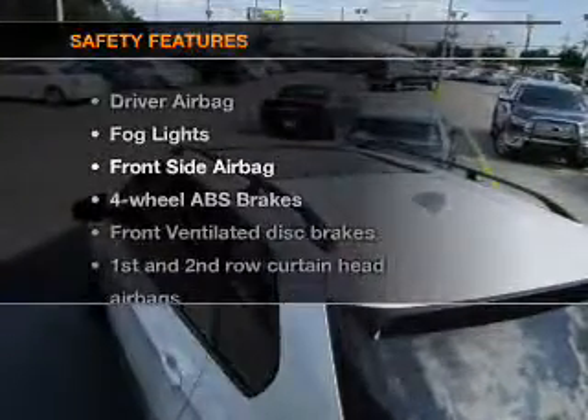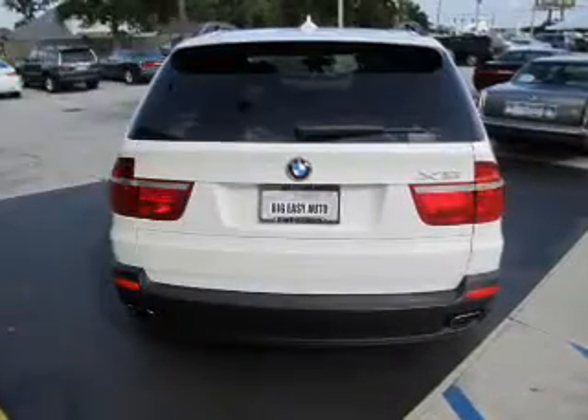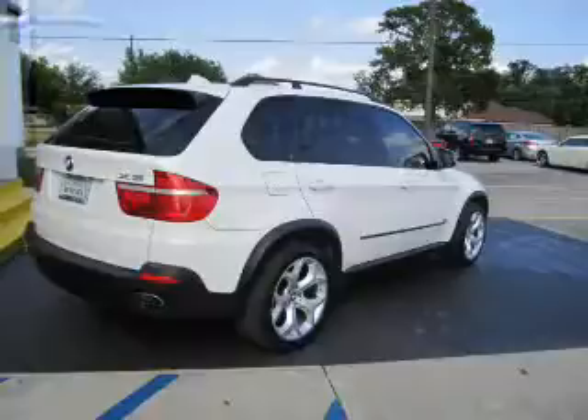If safety is a high priority, rest assured knowing these top safety components are included: front ventilated disc brakes, curtain head airbags, passenger airbags, side airbags, traction control, stability control, and daytime running lights.